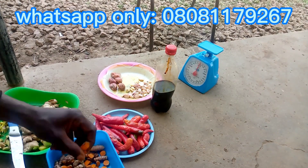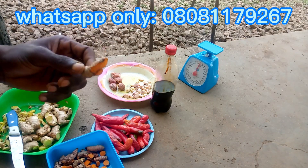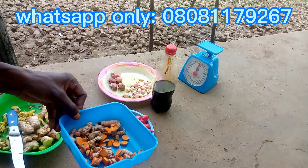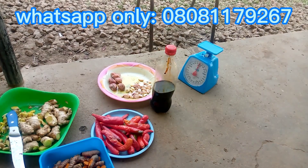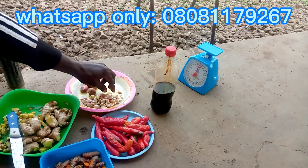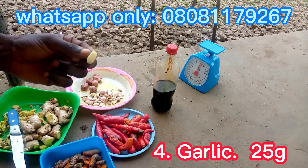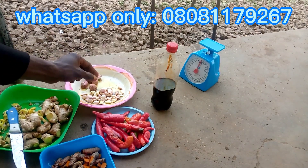Thirdly on our list is turmeric. Turmeric is not just a spice — it is highly rich in curcumin, a chemical that works as an anti-coccidial, antibacterial, and antioxidant, and it is a good growth promoter. Research has shown that inclusion of turmeric in poultry feed or water boosts their weight significantly, making it a potent ingredient in this formulation.